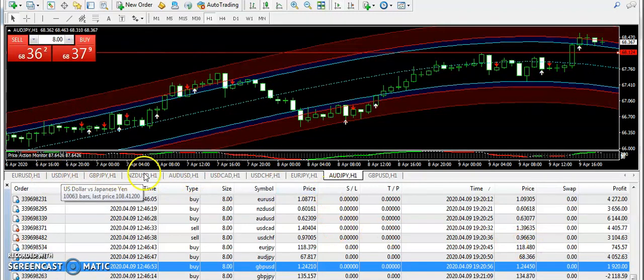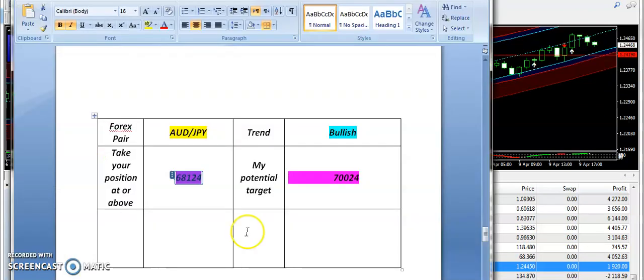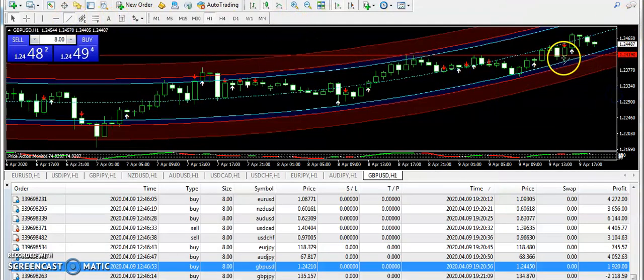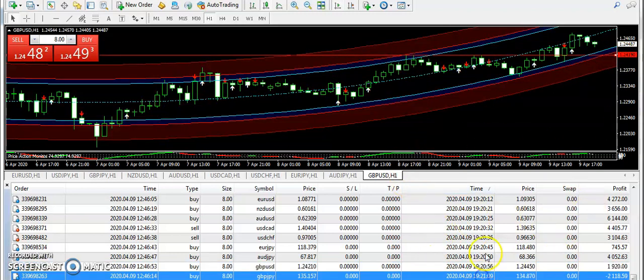Finally, GBP/USD — I supplied a bullish signal from 1.24190, and you can see the market went up as per the expectation. Subscribers who took buy positions on GBP/USD must have ended up with a very good profit.